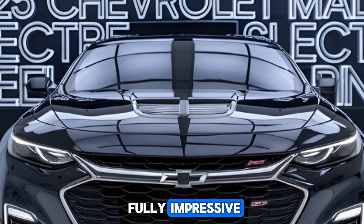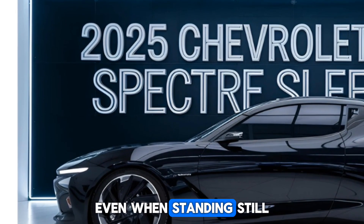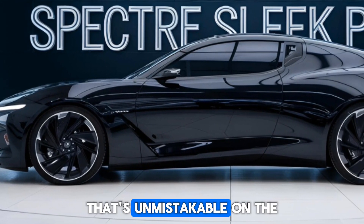The profile is equally impressive, with chiseled body panels and a swooping roofline that creates a sense of motion, even when standing still. At the rear, the Malibu's LED taillights provide a distinctive signature that's unmistakable on the road.